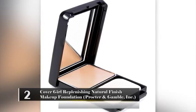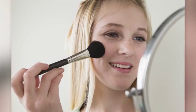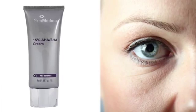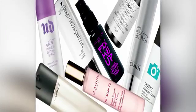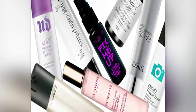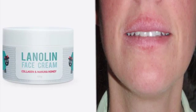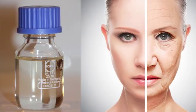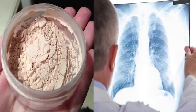CoverGirl Replenishing Natural Finish Makeup Foundation – Procter & Gamble Inc. Many teenage girls and women make CoverGirl their go-to brand for makeup. While some products are perfectly safe, the Replenishing Natural Finish Makeup Foundation is not. It contains a variety of ingredients that can cause cancer and other conditions. These include triethanolamine (TEA), which can form carcinogenic nitrosamines when interacting with nitrates; lanolin, often contaminated with DDT and carcinogenic pesticides; BHA, which can cause cancer; parabens, which can cause contact dermatitis; and talc, which is carcinogenic and can irritate the lungs.